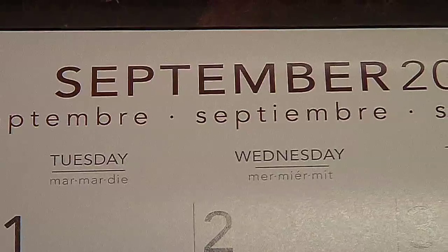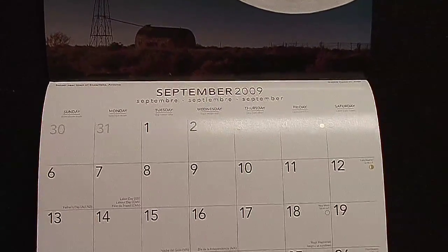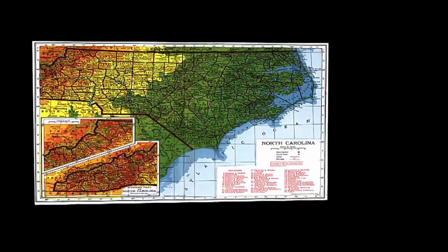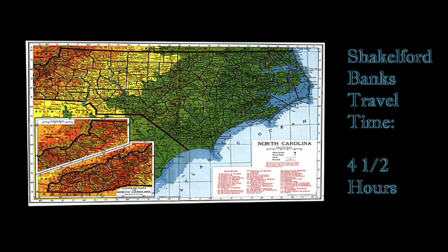Some may say September is a pretty boring month — no major holidays, nothing to really look forward to. But that's not how we like to look at things. With some help from the internet, we found Shackleford Banks back in September. Shackleford Banks is one of the most southern islands in the North Carolina bank system, and it's totally deserted.